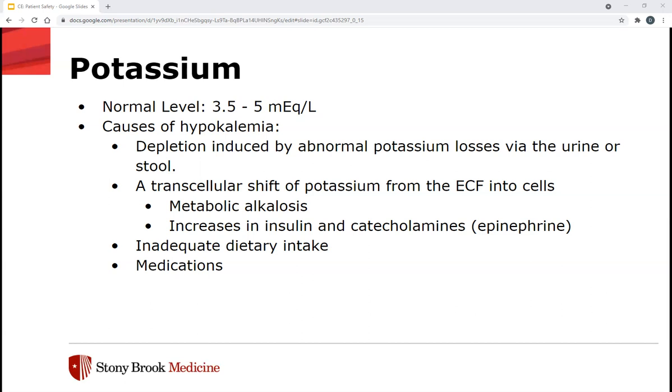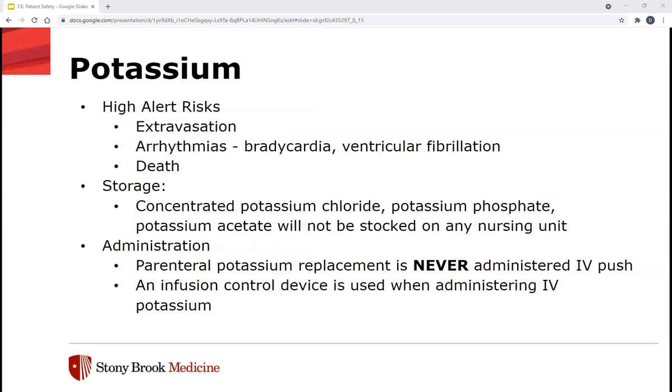Patients with hypokalemia are typically asymptomatic when levels are mild (3.0 to 3.5 mEq/L), but once it drops below 3, they can present with nonspecific symptoms such as generalized weakness or lethargy. More severe consequences include muscle necrosis, ascending paralysis, arrhythmias, and possibly death. We want to replete their potassium into the normalized range, but giving potassium IV carries high alert risks including extravasation, arrhythmias — specifically bradycardia and ventricular fibrillation — and death. Note that IV potassium does not apply to parenteral nutrition, dialysis fluids, or large volume parenteral solutions of 60 mEq/L of potassium or less.